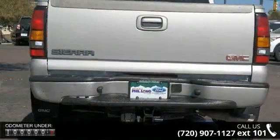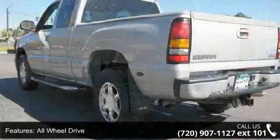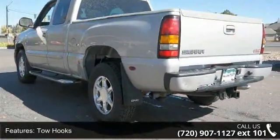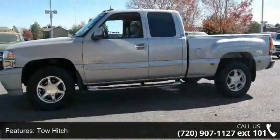Some of the top features included with this vehicle are all-wheel drive, tow hooks, tow hitch, aluminum wheels, all-wheel steering, power steering, ABS, four-wheel disc brakes, cargo sheet and automatic headlights.